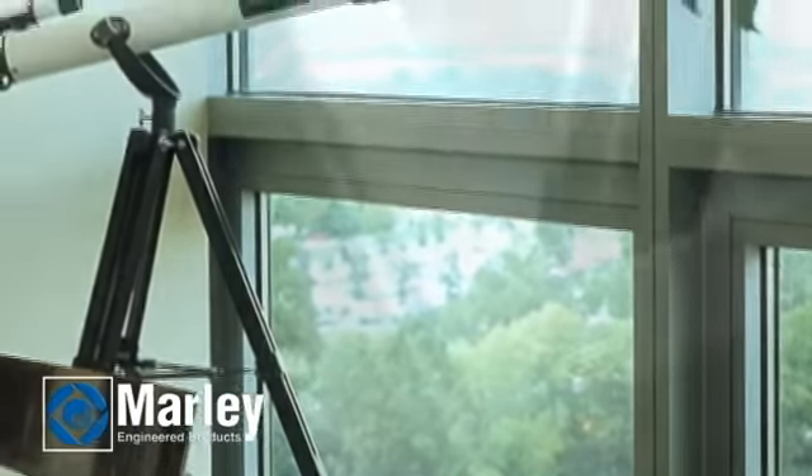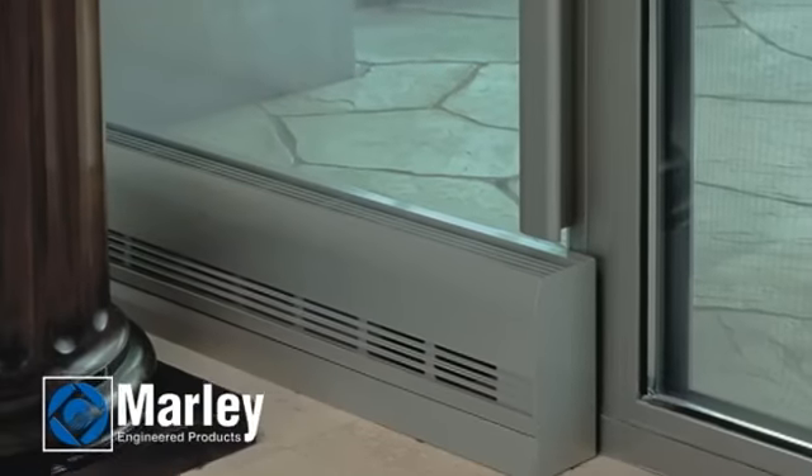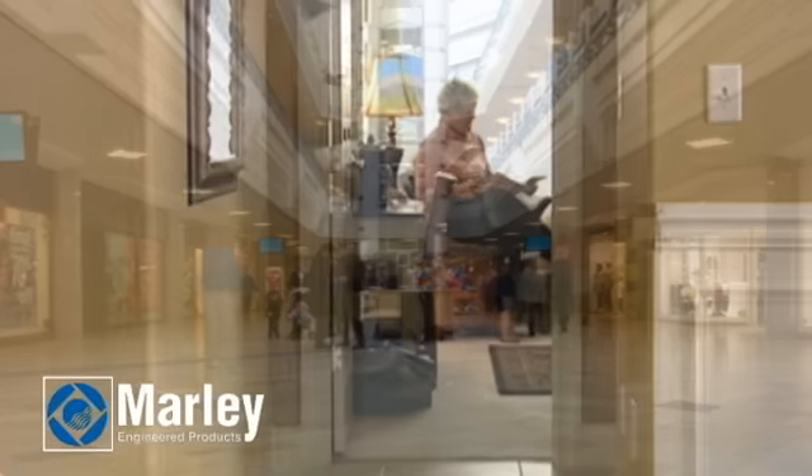With Marley, beauty and comfort can now go hand in hand. Experience superior heating performance with custom designs that complement the interior of any room. Custom aluminum convectors offer a selection of beauty and performance in a wide range of models, ratings, and accessories for use in commercial or residential settings.